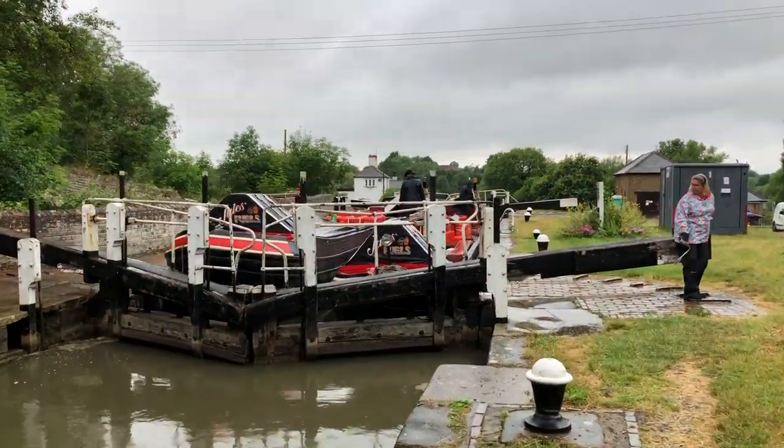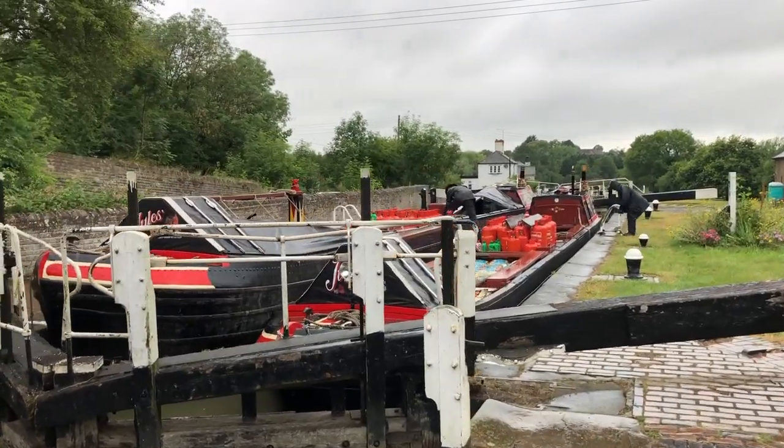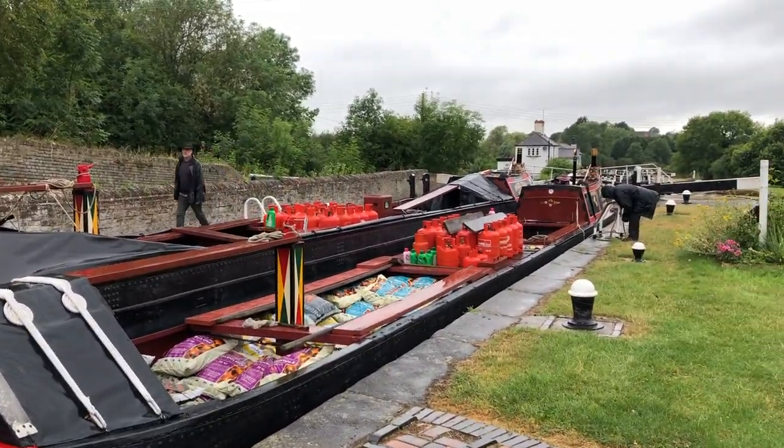And we've got the famous Jules Fuels fuel boat. A bit annoying because I'd just filled up with diesel at a marina, and I'd much rather give these guys my custom.